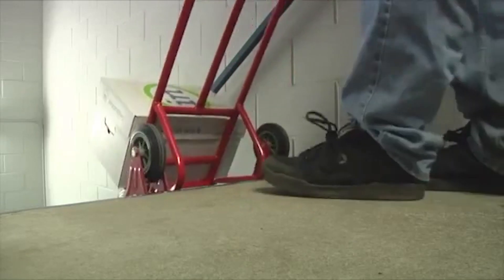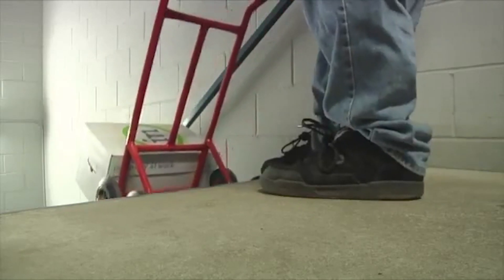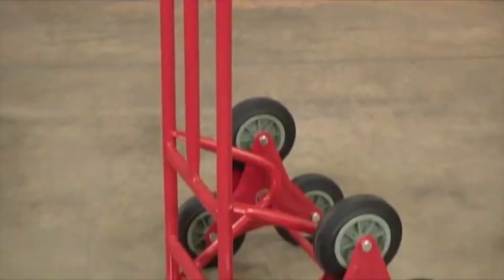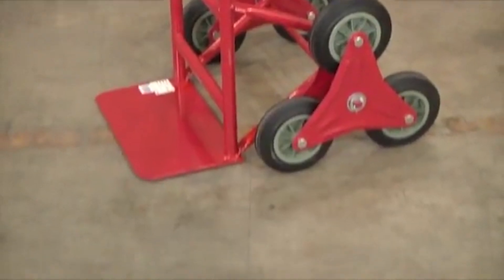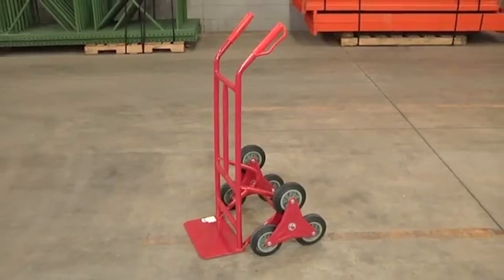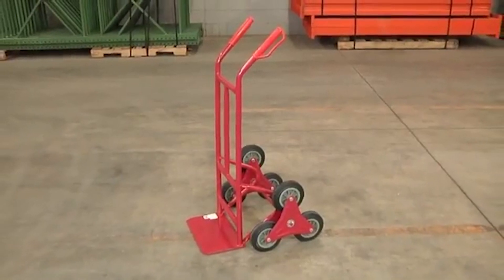Yes, you can climb up stairs with it. The device looks simple, yet it can support a whopping weight of over 550 pounds, while the device itself weighs only 30 pounds. It is made completely of steel, and the wheels are reinforced with thick rubber to ensure long-lasting use — and it will only cost you $150 to get one.